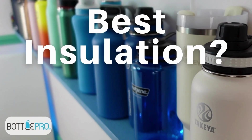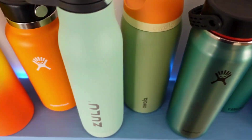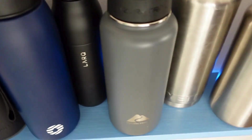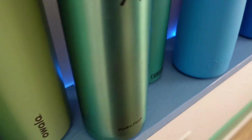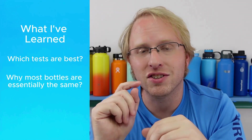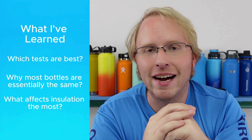Which water bottle or water bottle brand keeps water the coldest? Is that an easy question to answer, and is it even the right question? I've tested a lot of water bottles on this channel over the years, both with ice and hot water. I'm going to share three things about water bottle insulation that I've learned: which tests are most reliable, why most water bottles are essentially the same for most people, and which features actually make a difference when deciding which water bottle to get in terms of insulation.